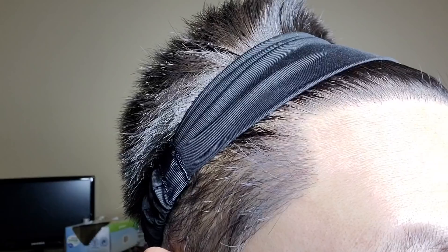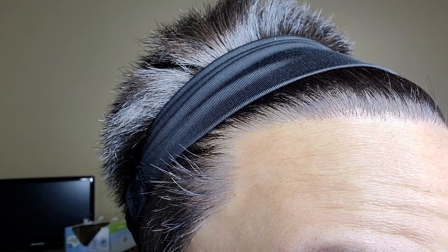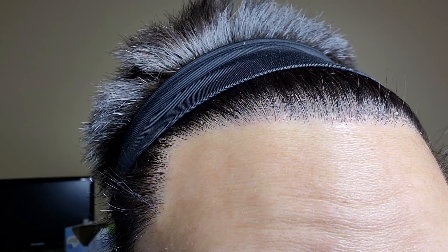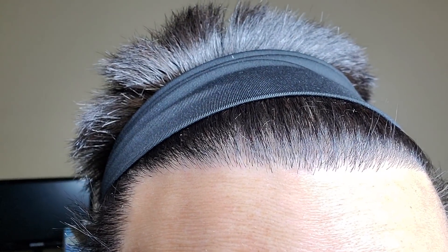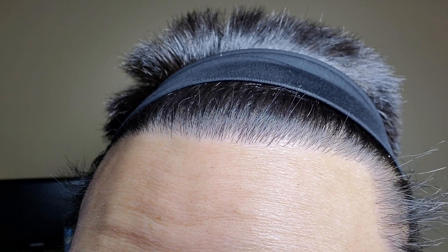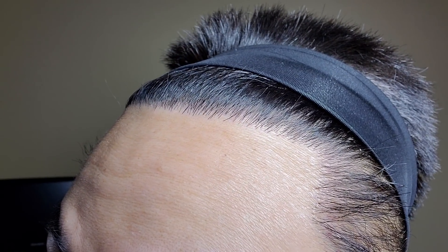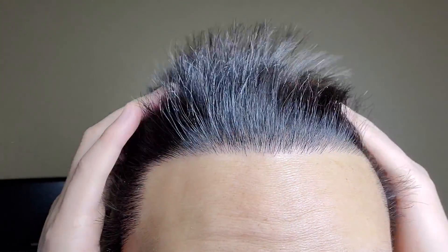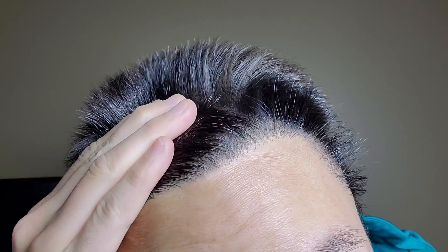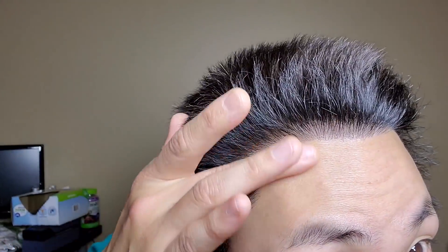The density is about 50 to 55 grafts per centimeter squared. And so if you guys take a look in the front, it's just an impeccable hairline. You can totally see all of the singles, which is exactly what you want when it comes to creating a very natural and soft-looking hairline. And this temple here is just perfectly closed off.